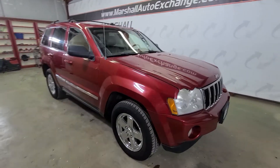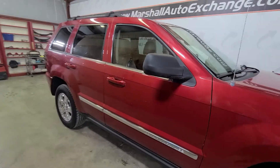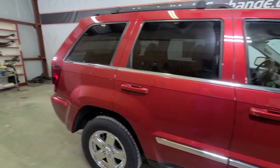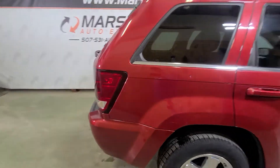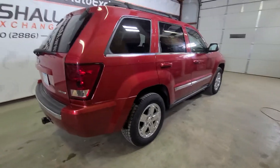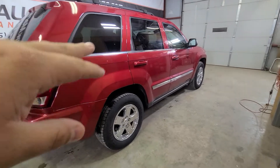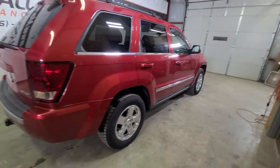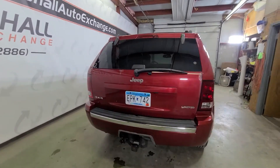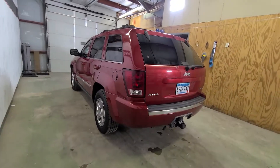Hey everybody, Josh here with you at the Marshall Auto Exchange, gonna bring you this 2005 Jeep Grand Cherokee Limited. It's actually a pretty nice vehicle, runs and drives well. It's got leather trimmed heated seats, the bright red with the chrome accents really pops — it looks nice. You've got the chrome accents under the windows on the doors, the chrome wheels, chrome on the grill, on the lift gate — all the way around it really pops and looks nice.